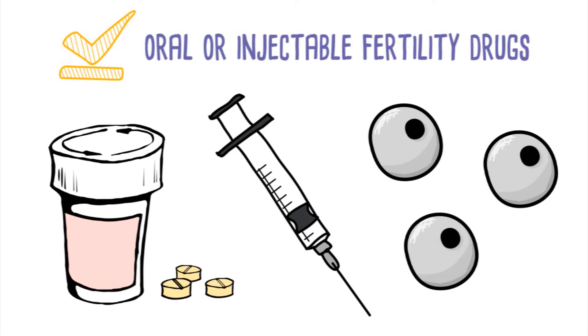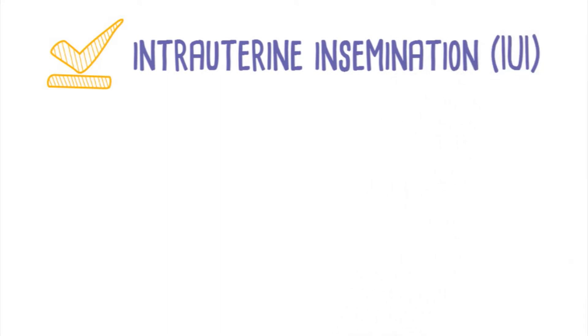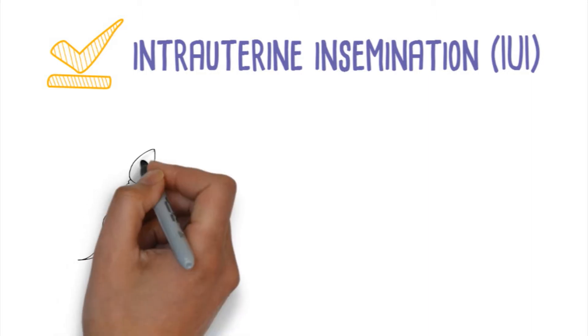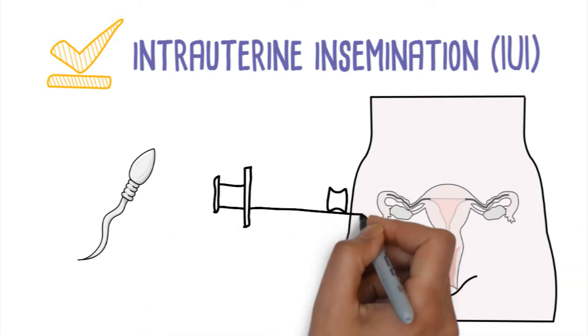Often ovulation induction with fertility medications is combined with intrauterine insemination, known as IUI. IUI involves the injection of the partner's sperm or a donor sperm into the uterus at the time of ovulation to increase the likelihood of conception.